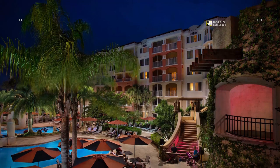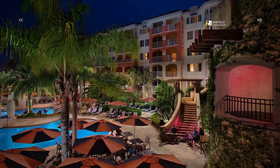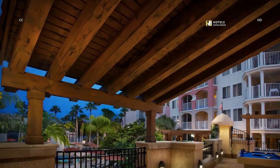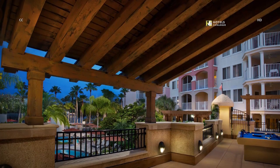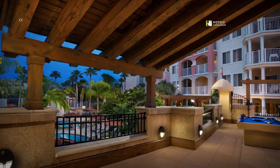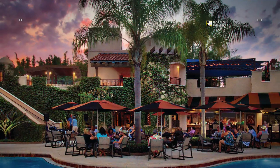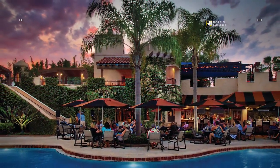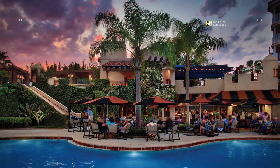Copa Loca Bar & Grill offers plenty of seating by the pool whether you stop by for lunch or dinner. Challenge your family to a game of pool while enjoying an evening at Copa Loca Bar & Grill. Enjoy a gorgeous Florida sunset over a casual dinner at Copa Loca Bar & Grill, which offers classic American fare and refreshing drinks for lunch and dinner.